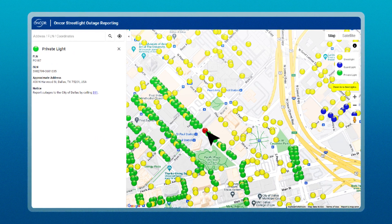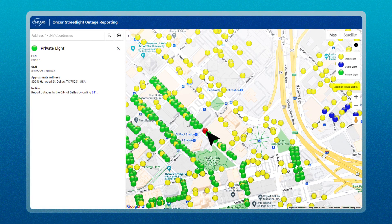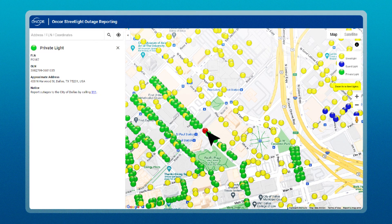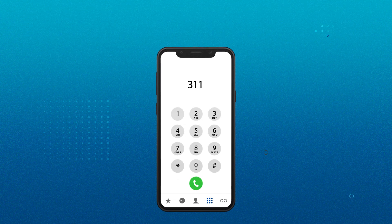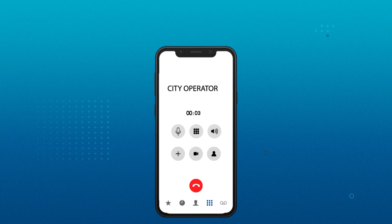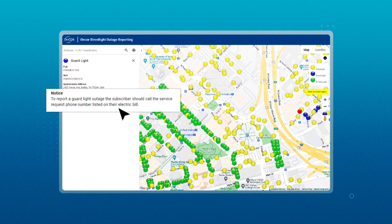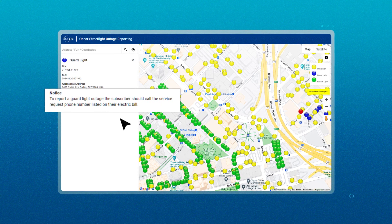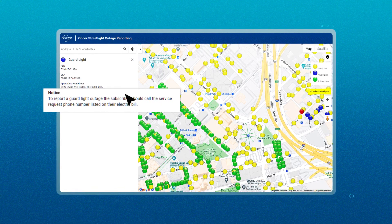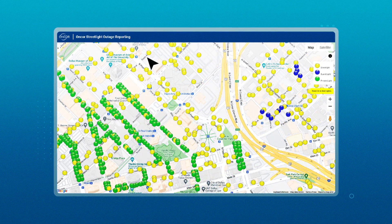Green lights or private lights must be reported to the City of Dallas by calling 311. If on a mobile phone, you can click on 311 and the call will connect. Please inform the City operator this is a private light and use the pole number when reporting the outage. When selecting blue circles or guard lights, follow the prompt given. The outage can be reported by calling the service request number listed on your electric bill.